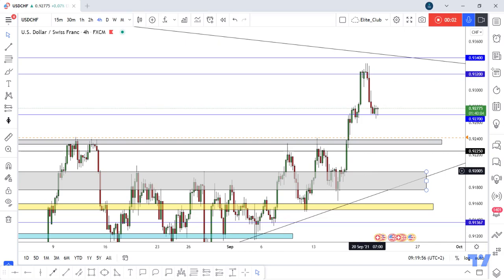Hello traders, hope you all enjoy trading. This is the USDCHF new update and we are on the four-hour time frame.